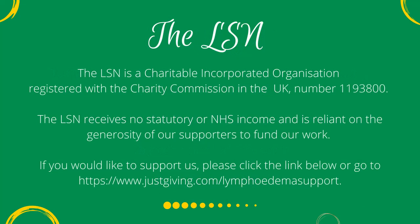The LSN is a charitable incorporated organisation registered with the Charity Commission in the UK, number 1193800. The LSN receives no statutory or NHS income and is reliant on the generosity of our supporters to fund our work. If you would like to support us, please click the link below or go to www.justgiving.com/lymphedema-support.